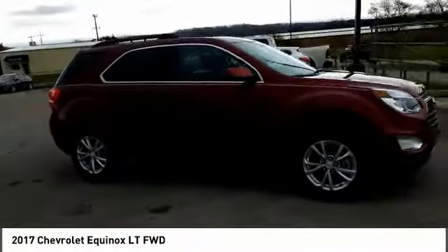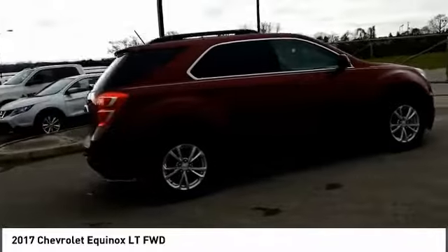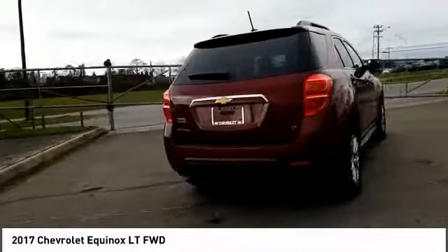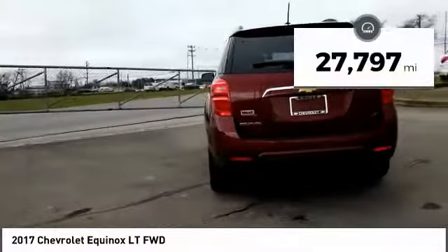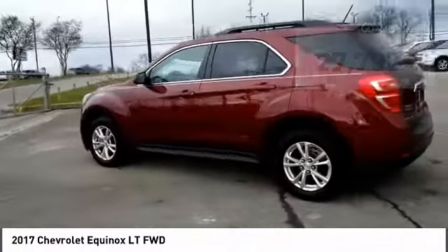Stop by and take a look at the 2017 Equinox. Fuel efficiency, safety, and value equals the Chevy Equinox. This vehicle has less than 30,000 miles. Here are some of this vehicle's great options.